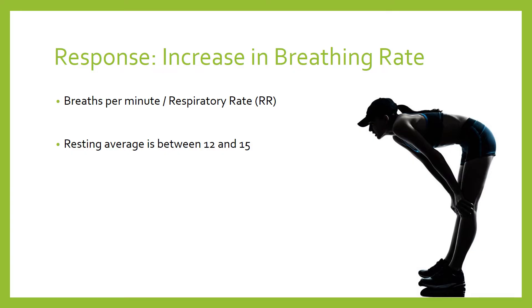When we exercise, however, that breathing rate can get as high as around 60 breaths per minute. So there's a huge increase that can be achieved — from about 12 breaths all the way up to about 60, maybe even a little bit higher than that.